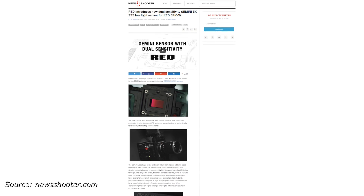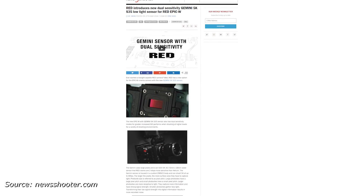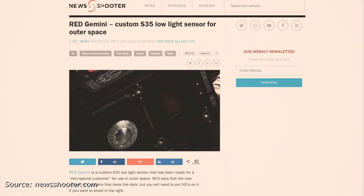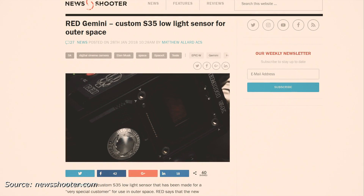Red has introduced a new sensor, the Gemini 5K. This is their low-light centric sensor and it has dual sensitivity modes. Red is making a custom Super 35-ish low-light camera for a very special customer. NewShooter.com seems to believe that this special someone is Elon Musk. Only five of these were made and they've all been sold. So will we ever hear more about this super limited model? Who knows?